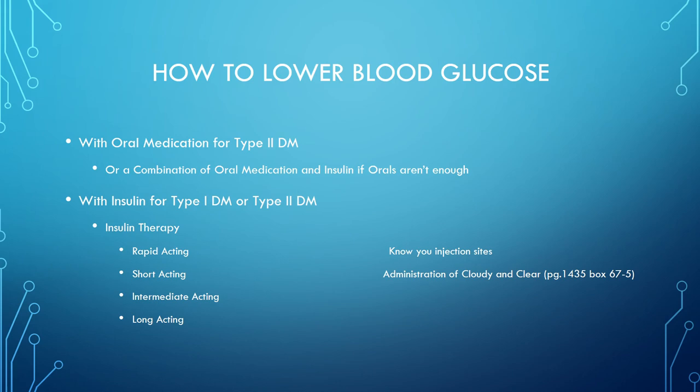For insulin therapy with type 1 or type 2 diabetes, there is a list of subcutaneous insulins on page 1429 that you need to memorize for the test, NCLEX, and your career. You need to know rapid acting, short acting, intermediate acting, and long acting insulins, as well as injection sites. The slide also mentions administration of cloudy and clear insulin from a different book; I won't test you on that, and NCLEX likely won't either.